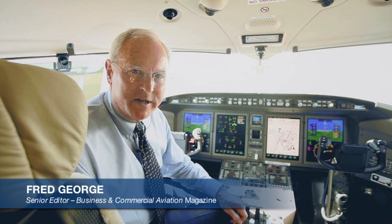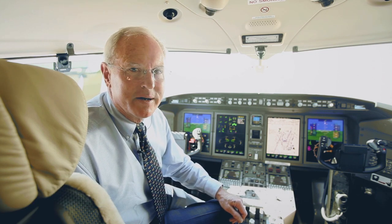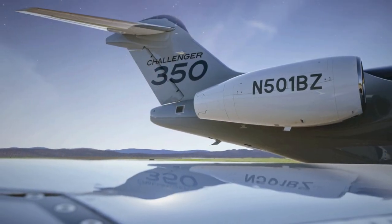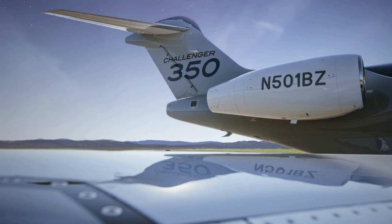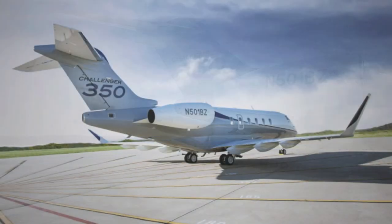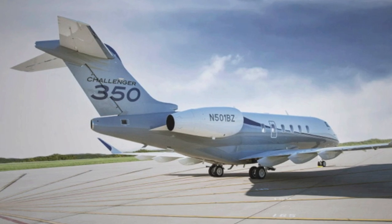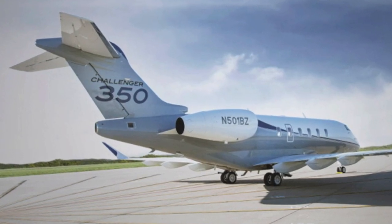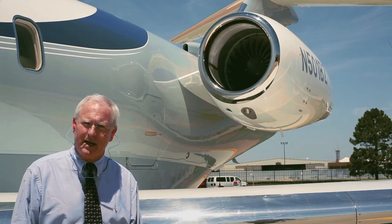Welcome aboard Challenger 350. Today we're going to take you flying with us so you can see what it'll do. This is Bombardier's first major rework of the Challenger 300 in more than a decade. Importantly for everyday operations, max takeoff weight is bumped up so you can now fill the tanks and fill all nine seats. The new HTF 7350 engines have almost 500 pounds more thrust aside and they also have lower emissions combustors.